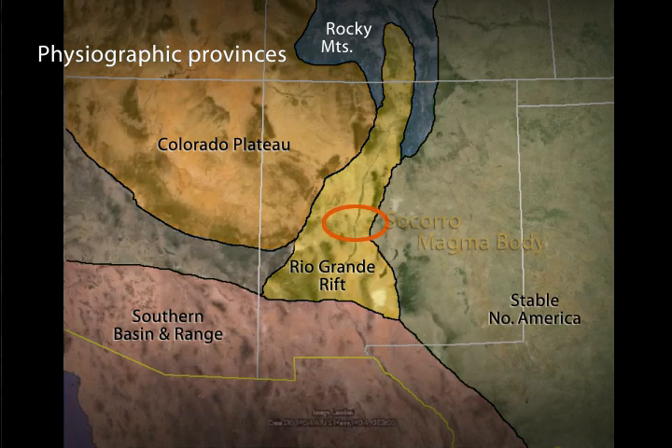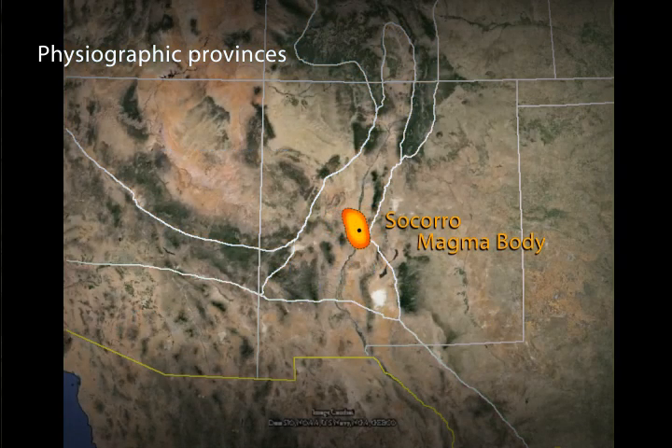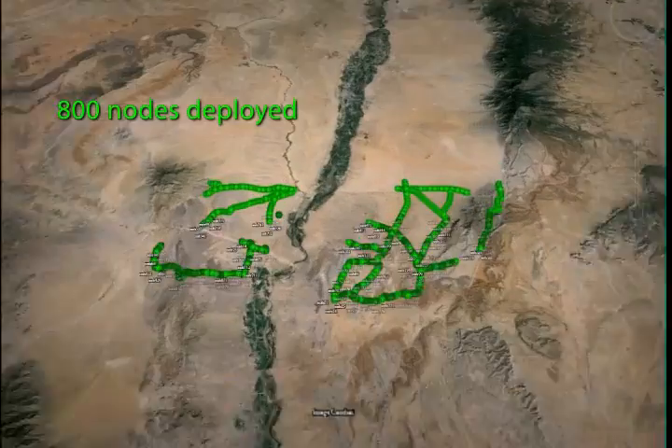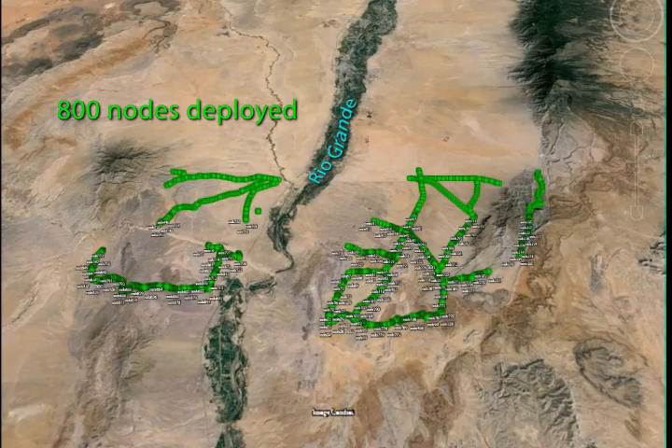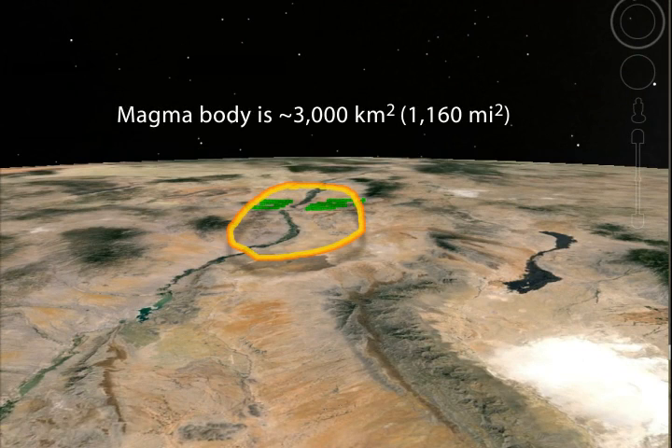I just want to talk briefly about the Socorro magma body and why we chose to do a large deployment of seismic instruments in order to study it. The Socorro magma body is the second largest magma body within continental crust in the world that we know about.